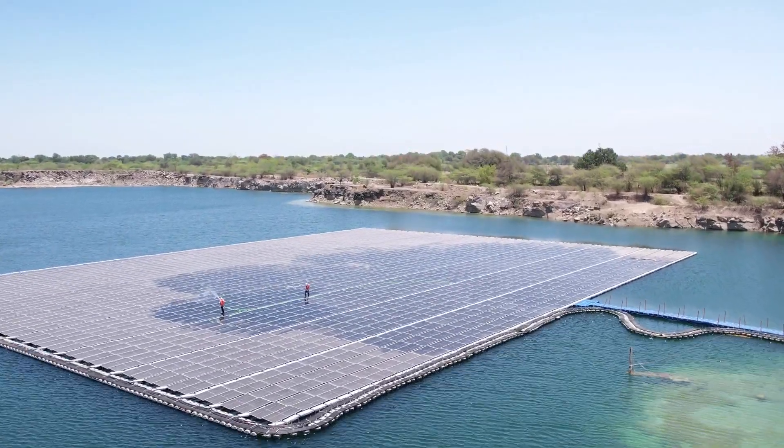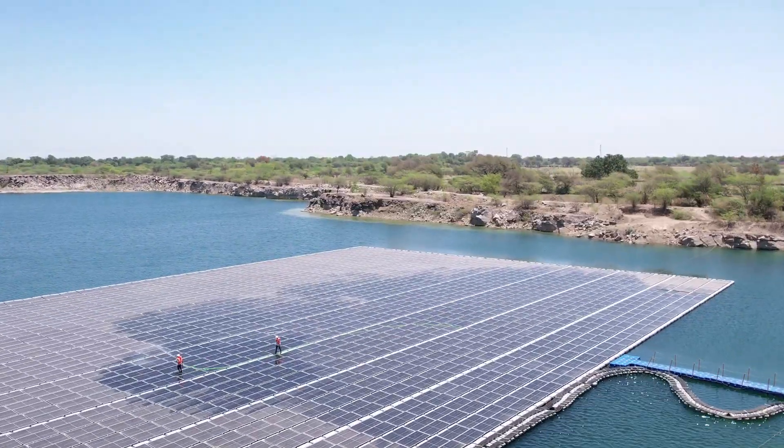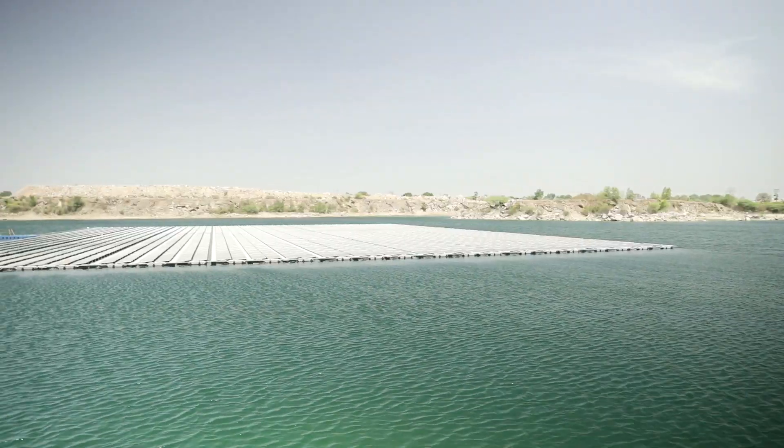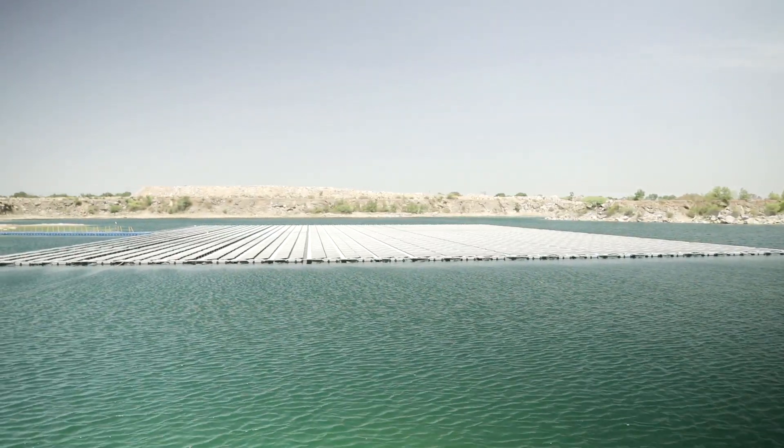One megawatt grid-connected floating solar power plant of Udaipur Cement Works Limited is the first floating solar project in Rajasthan and in the cement industry in India.